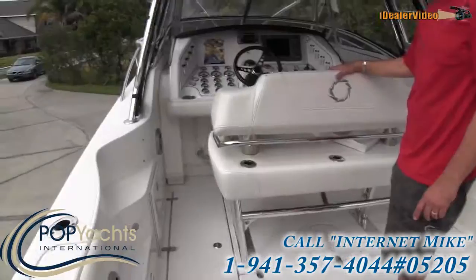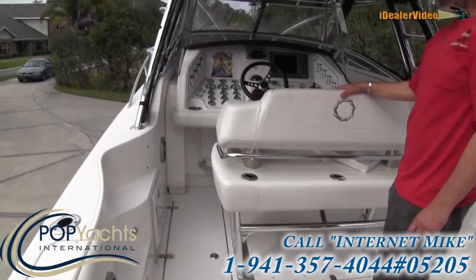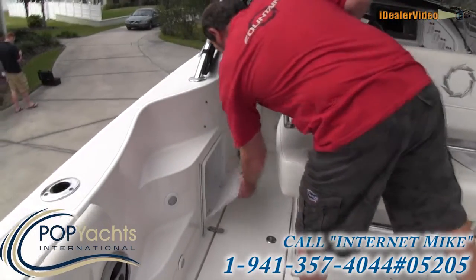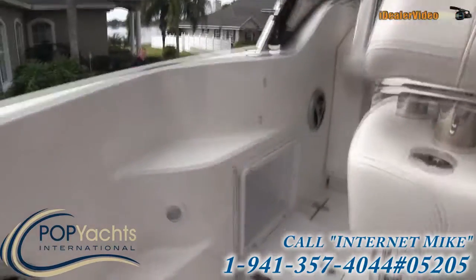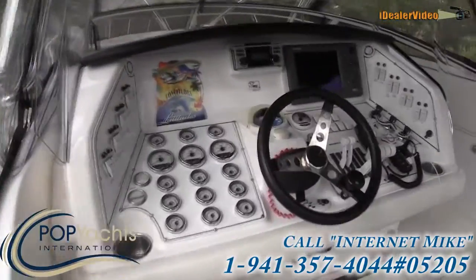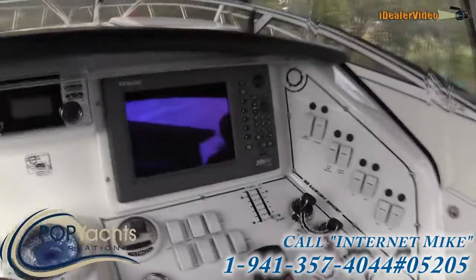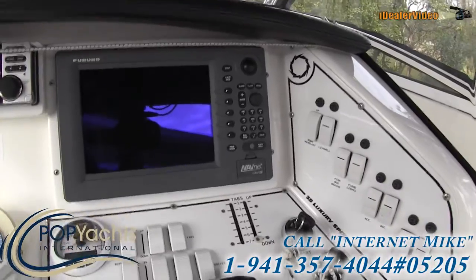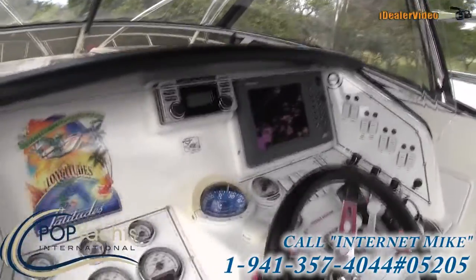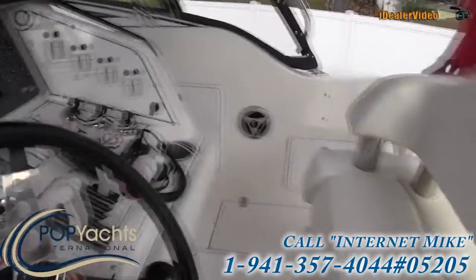Up in the cockpit area we'll show you around the inside of this Fountain — absolutely gorgeous. It has a lot of different lockers; the owner is going to pop them open. As you can see, there's a lot of storage underneath. Coming up to the helm, you can see there's a Furuno Navnet C-MAP — I'll get you a model number on that in a bit.